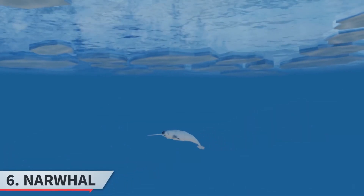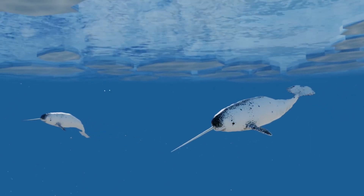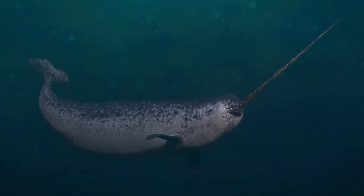Sixth, the narwhal. Narwhals are arctic cetaceans known for the long, spiral tusk protruding from their heads. They have a thick layer of blubber for insulation. Narwhals dive deep into the icy waters to feed on fish and squid.